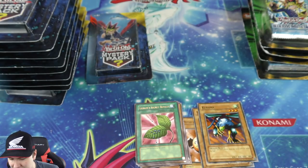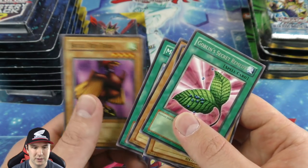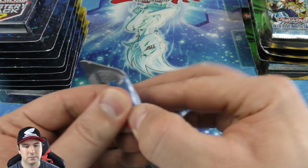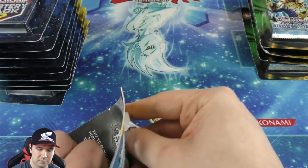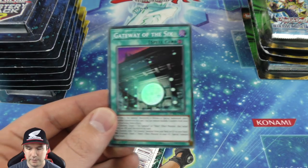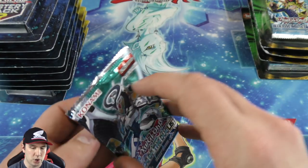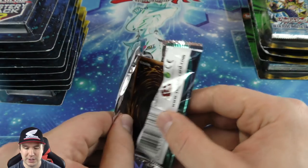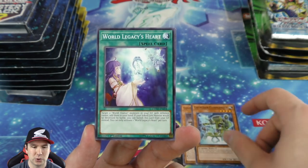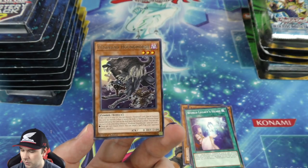If you keep getting it back with Magician of Faith you can attack while your opponent can't — it's a one-sided card, very cool. Goblin's Secret Remedy is our rare. And we have a Gateway of the Six super rare — very nice. Then we have a newer set — Code of the Duelist — that's way newer than these old sets. I didn't know they even put more recent sets in there, I thought it was always old school repacks. Break Off Trap Hole super rare — very nice.